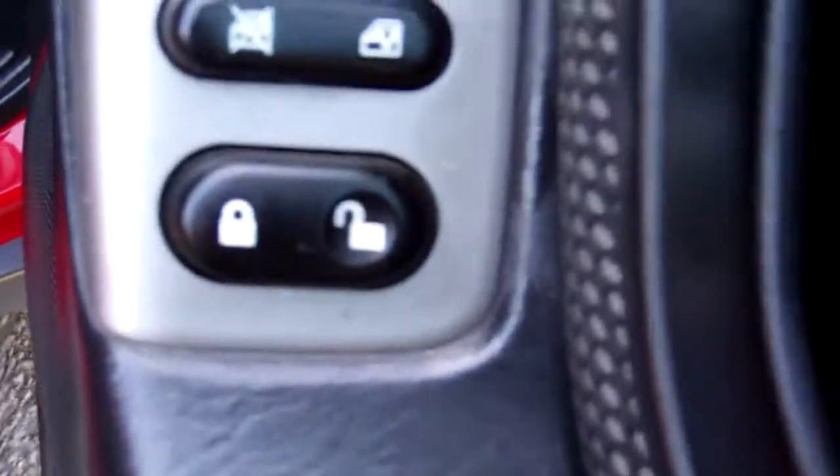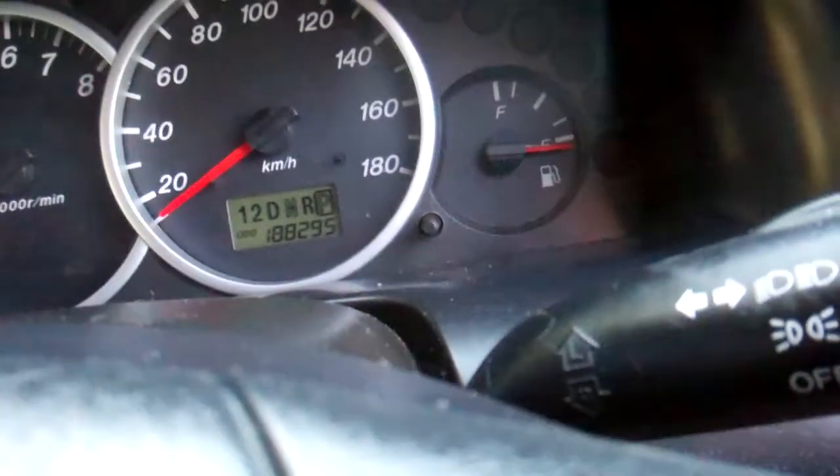In here we've got full electric window controls and wing mirror controls. Good warrant through to the first month of 2013. Next service is due at 191,000 kilometres and it's currently at 188,000.